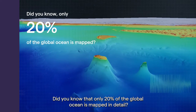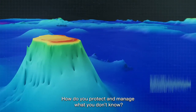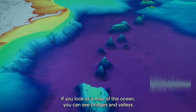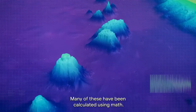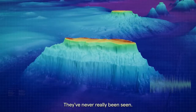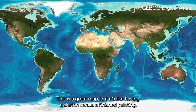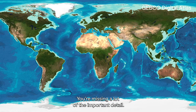Did you know that only 20% of the global ocean is mapped in detail? How do you protect and manage what you don't know? If you look at a map of the ocean, you can see ridges and valleys. Many of these have been calculated using maps — they've never really been seen. This is a great map, but it's like having a sketch versus a finished painting. You're missing a lot of the important detail.